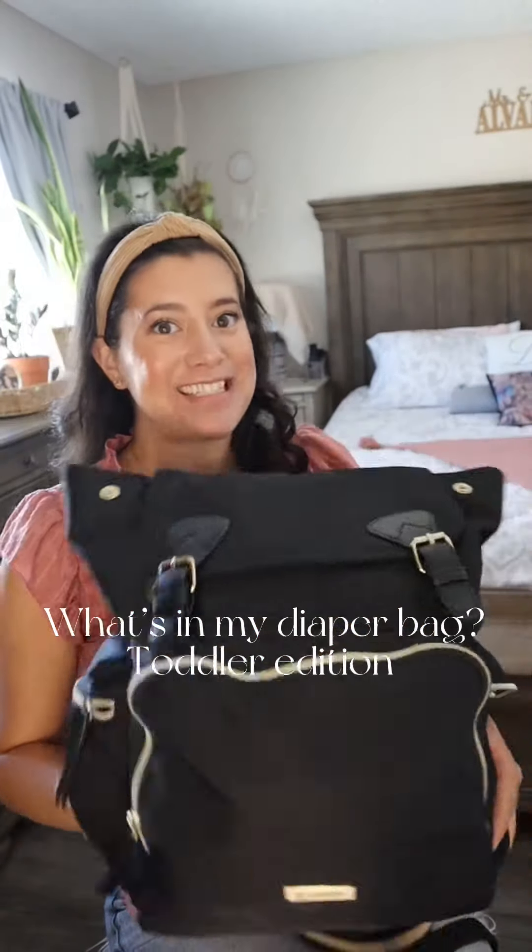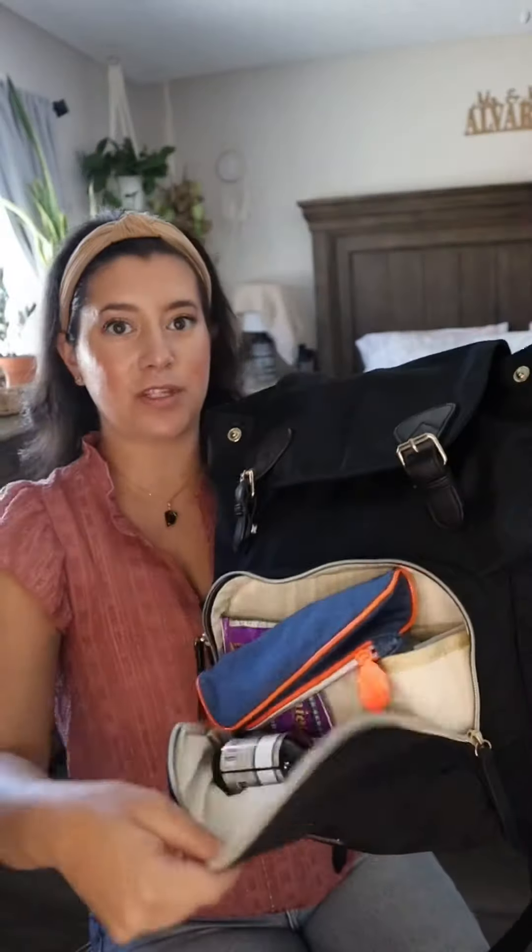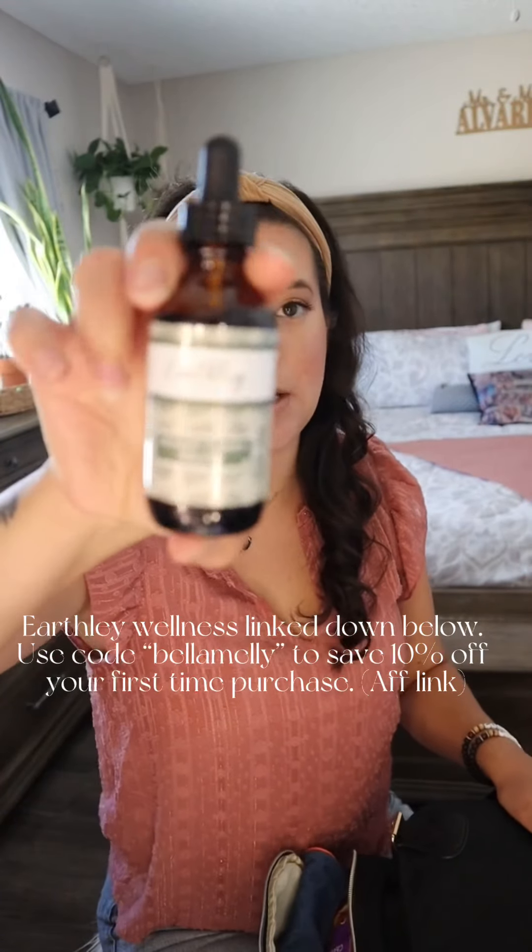Hey guys, so I wanted to do a what's in my diaper bag video. I'm gonna start with this front pocket. First off, we have this Earth Fleece infant tummy relief tincture.